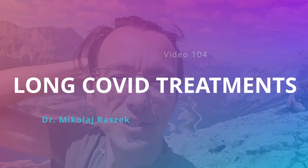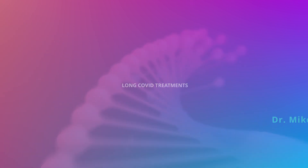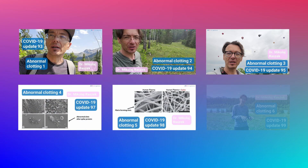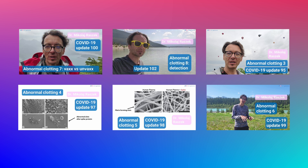In this video we're going to be talking about what is probably the most important element of the series dedicated to these unusual clots observed in people due to spike protein — and that is treatment. That's one of the more common questions being asked: specifically treatments that were mentioned by the authors whose scientific work we discussed in this series. My name is Dr. McCullar-Ashek of MyoGenomics. Let's get started — there are seven of them.